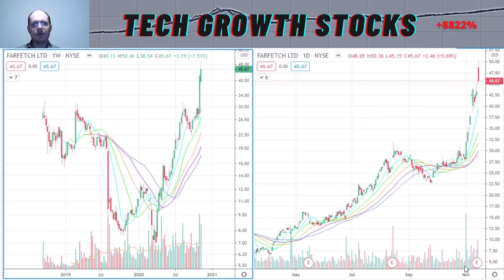Before I start, please be advised this video does not constitute financial advice — it's for entertainment purposes only. Okay, so that was the intro. Let's start right off with the first stock.